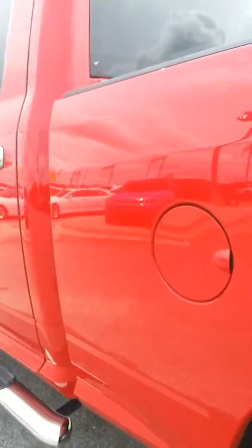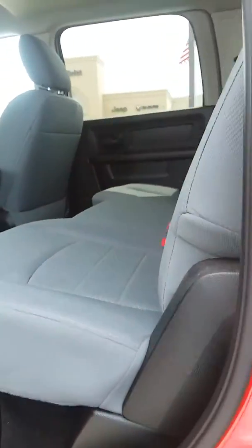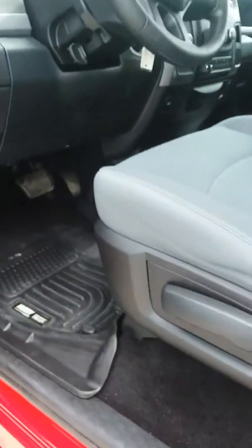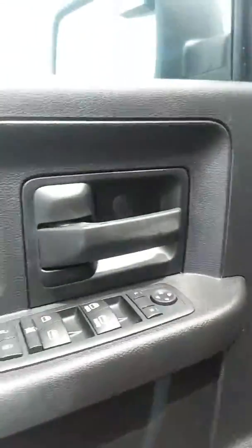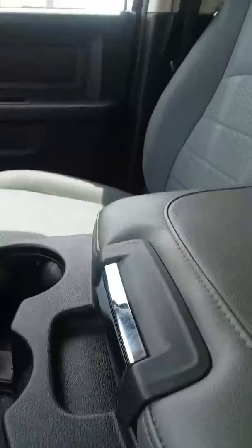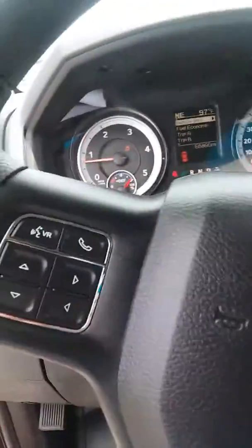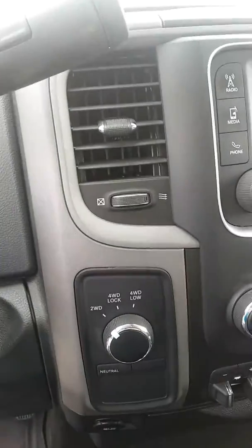Let's check out the inside. It's got gray cloth interior, plenty of leg room, and all-weather floor mats. It does have power windows and power locks. It's got a fold-down console with cup holders and storage space. It does have Bluetooth, and it is four wheel drive.